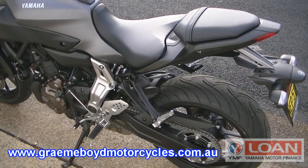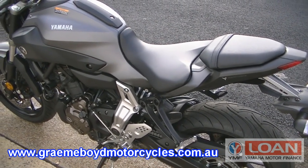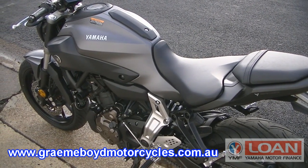This motorcycle is the lightest in its class. It produces the most amount of torque and has the best power-to-weight ratio, as well as boasting top levels of fuel efficiency.